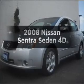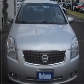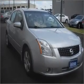Imagine yourself in this 2008 Nissan Sentra. Find everything you want in a ride under one roof with this vehicle, with a reliable engine connected to a smooth shifting automatic transmission.